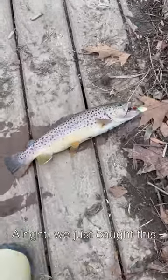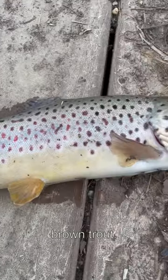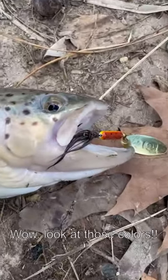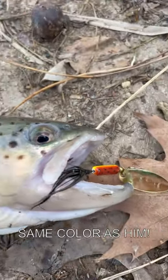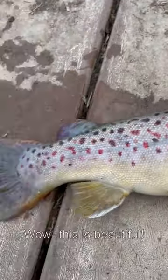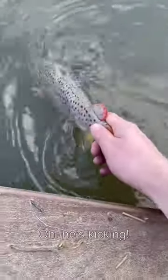We just caught this beautiful brown trout. Wow, look at those colors. We got that trout spinner right in the corner of the mouth, same color as him. Wow, this is beautiful. We'll have to get a little measure on this guy. Oh, he's kicking.